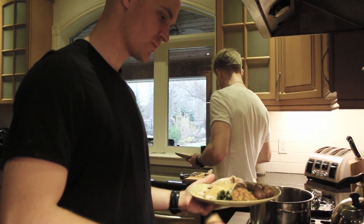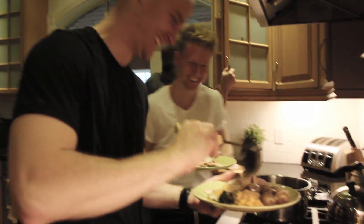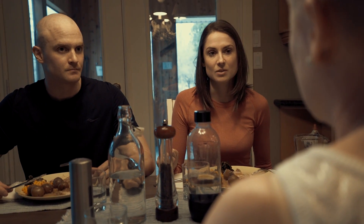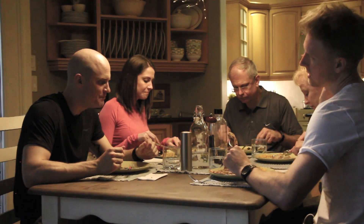Everyone knows the thighs are the most tender meat. It's gonna be nice, it's gonna be really nice. Did you get any of the clean up done or just? No, straight demo. And then you get two stories - more square footage. That's a wrap on day one of reno. Stay tuned for more.